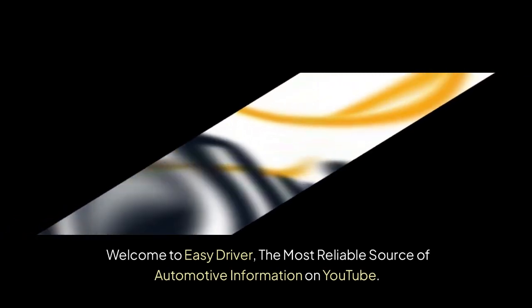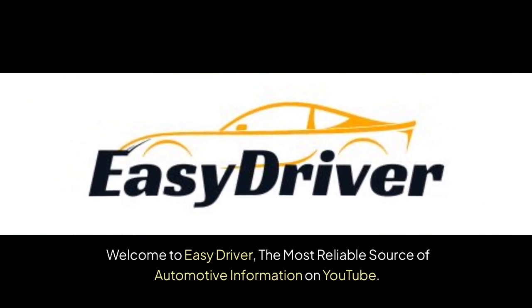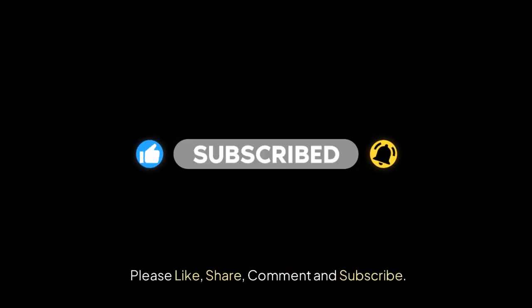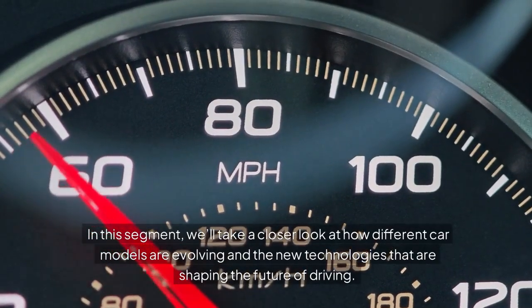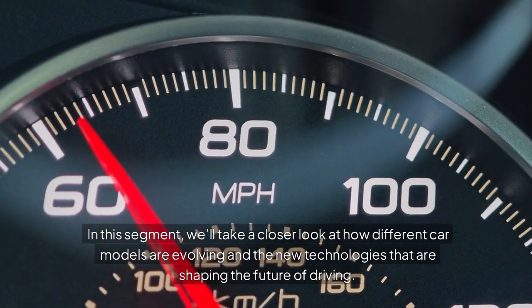Welcome to Easy Driver, the most reliable source of automotive information on YouTube. Please like, share, comment, and subscribe. In this segment, we'll take a closer look at how different car models are evolving and the new technologies that are shaping the future of driving.